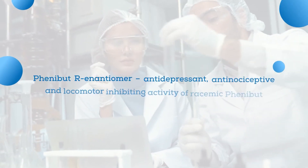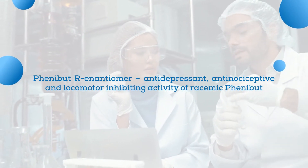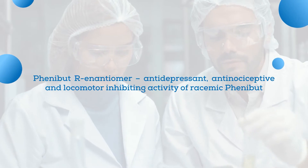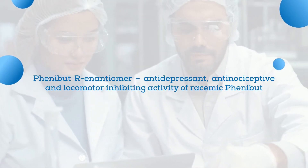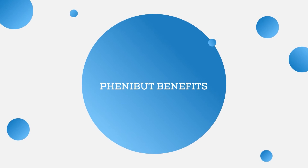In research devoted to comparing the two isomers of the substance along with its racemic form, it is shown that the antidepressant, antinociceptive, and locomotor-inhibiting activity of racemic Phenibut relies on the R-enantiomer, and it correlates with the binding affinity of Phenibut's enantiomers to GABA-B receptors. But enough of chemistry — let's talk benefits.